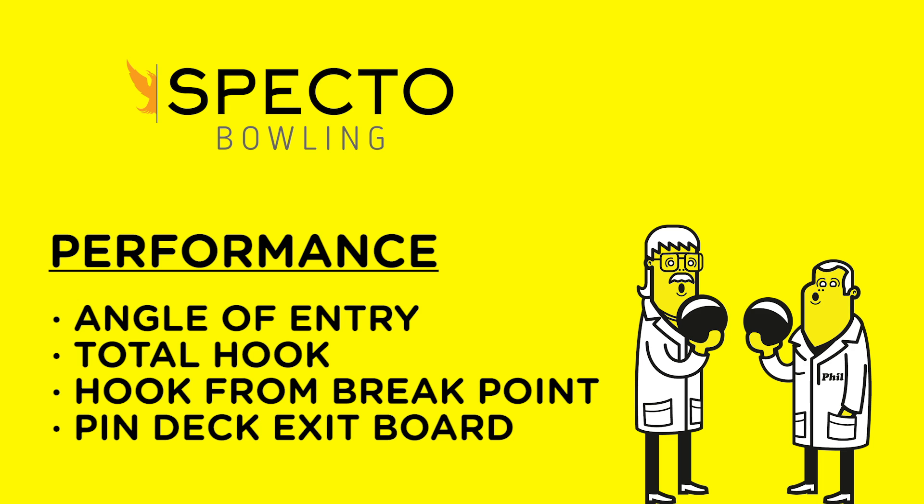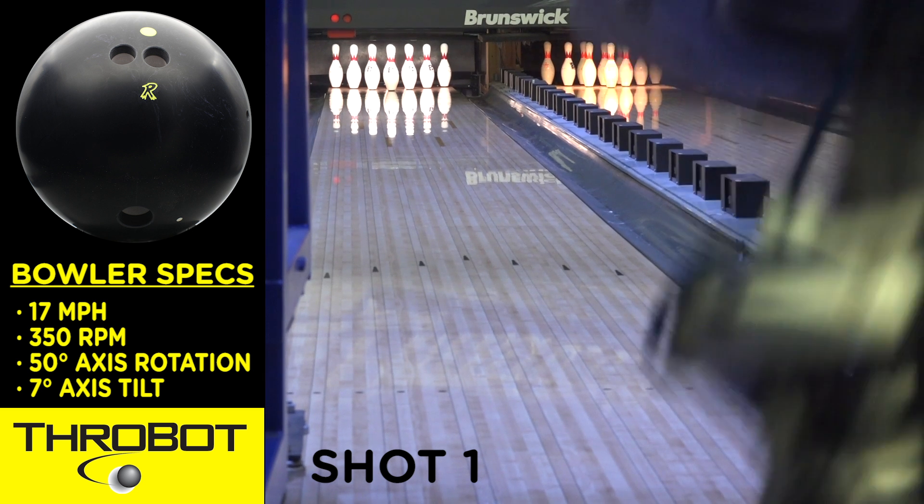Most importantly is angle of entry. The higher the entry angle, the greater the percentage of strikes. Here are the results.